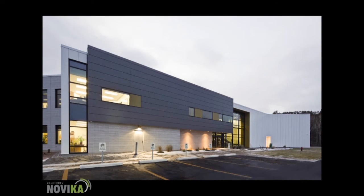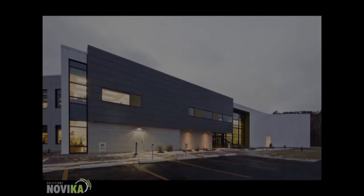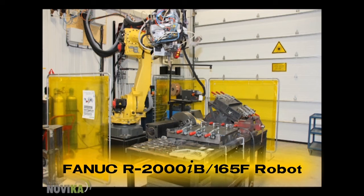Located in Quebec, Novica Solutions is a non-profit organization that works with industrial partners to help improve their competitiveness. This video highlights a robotic laser welding system developed by Novica Solutions.